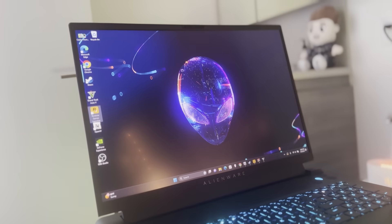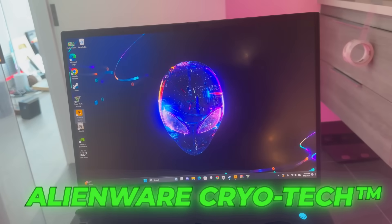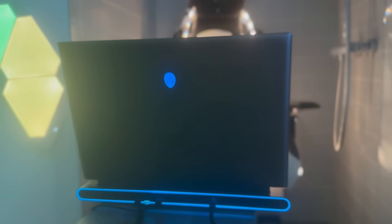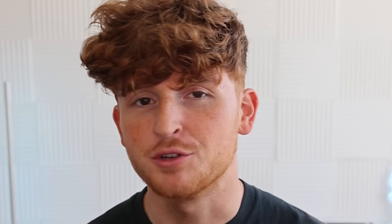The best part is the gear doesn't get really hot thanks to the M18's enhanced Alienware CryoTech, which improves cooling and airflow. Alienware isn't just a brand, it's part of my gaming journey, helping craft those unforgettable gaming moments. Squad up and hit that link down below — they're not only the sponsor of today's video but genuinely one of my favorite brands. Equip yourself with the best and experience the difference.